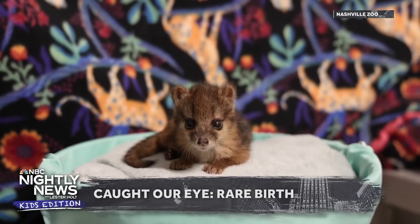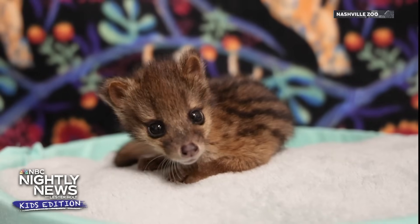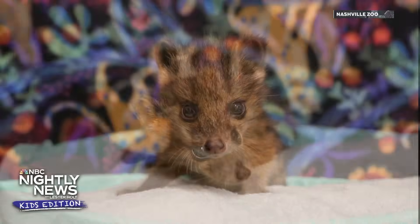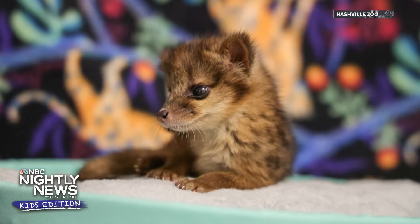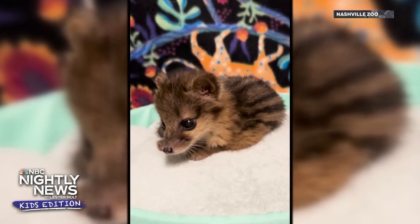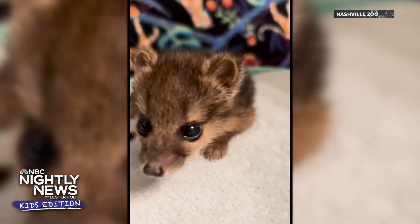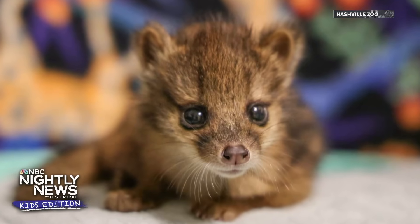Here's something that caught our eye this week. Check out this rare newborn Fanaloka pup, recently born at the Nashville Zoo. A Fanaloka is a small mammal native to the lowland and rainforest areas of Madagascar. But don't let its size fool you — this small nocturnal species is actually the second largest endemic predator in Madagascar. The Nashville Zoo is the only facility in the United States to house and represent the elusive Fanaloka, and this newborn pup is great news for the conservation of this vulnerable species.